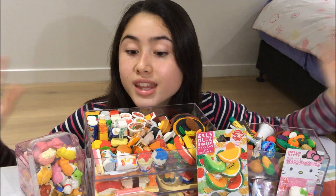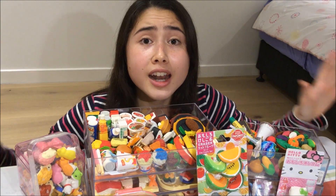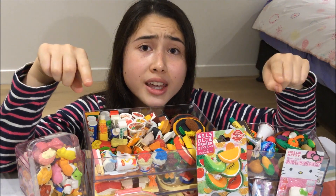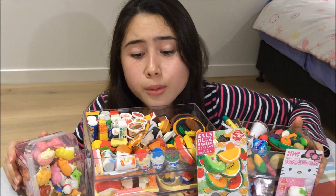So that's why I thought it would be an appropriate time to show you guys an updated version of all the Iwako erasers that I have collected. I do want to get into the video very soon, however I'm just going to give you guys a quick intro into what Iwako erasers are and why I collect them.